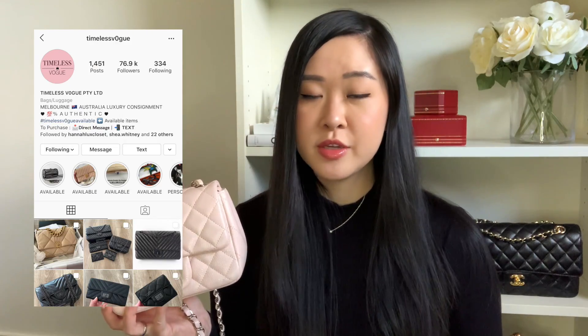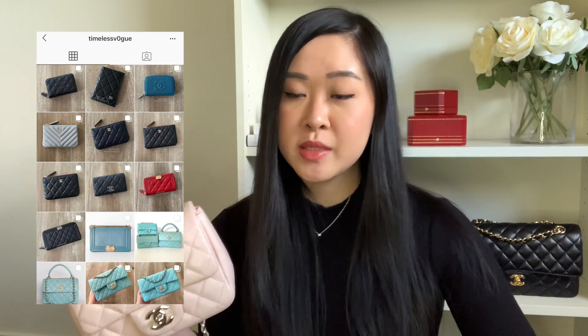This was a bag I purchased from the pre-loved market from Timeless Vogue on Instagram. If you haven't heard of her, please check her out — I'll leave her Instagram in the description below. She is an amazing person, so lovely, and also a fellow Melburnian. Hi Sandy if you're watching! She was amazing and I was able to get this bag from her.